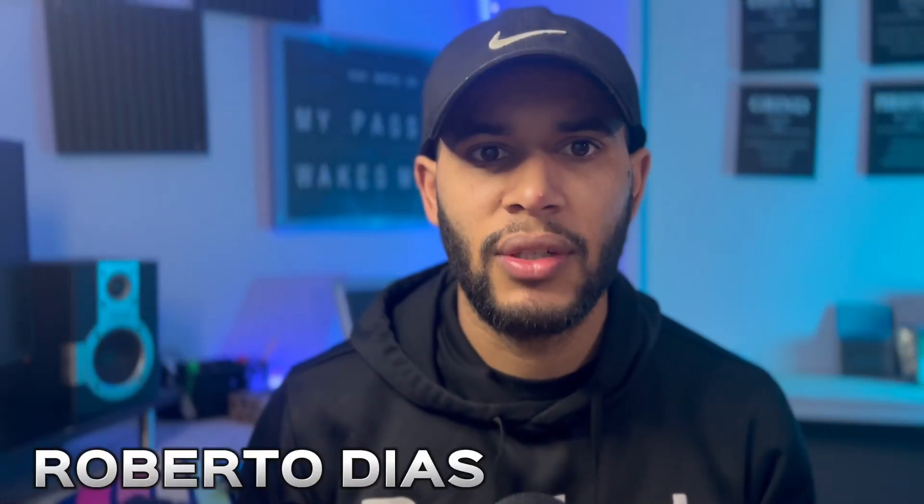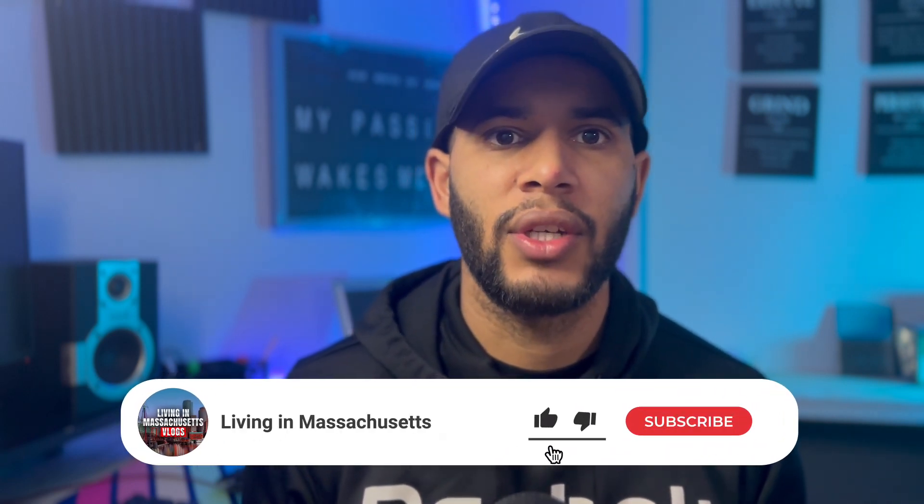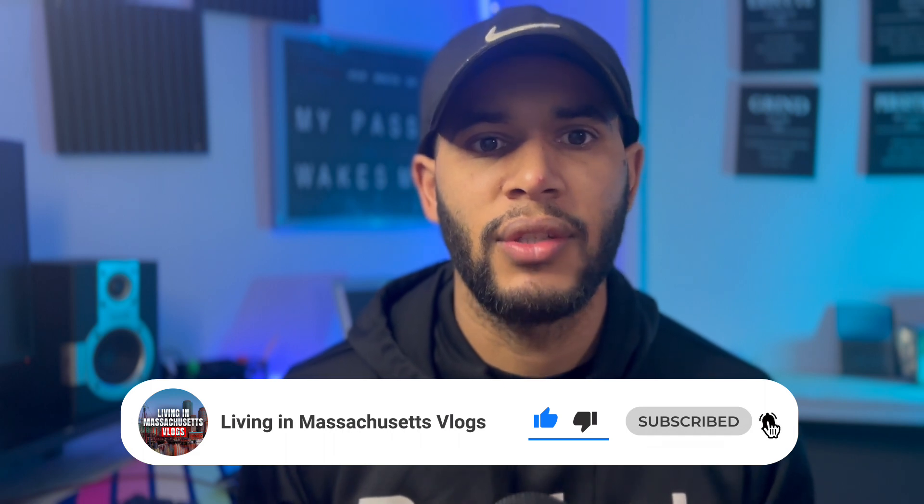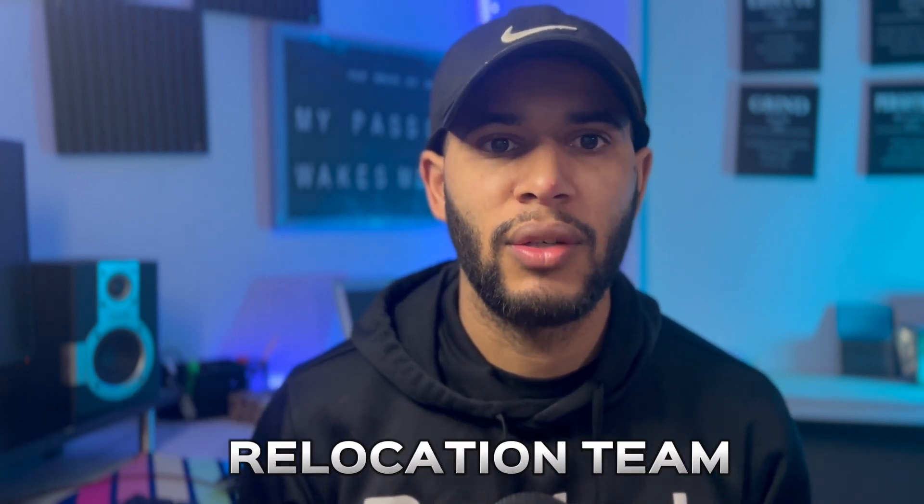My name is Roberto Diaz. If this is your first time on my channel, welcome. I do videos about Massachusetts and vlogs. If you're interested, subscribe and turn on bell notifications. We are the relocation team here in Massachusetts — we get calls, texts, and emails from people looking to move here.